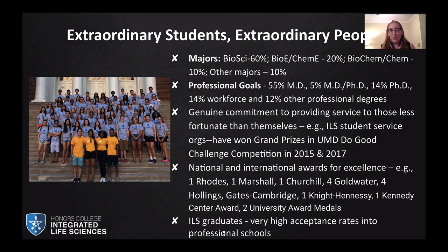Our students are pretty amazing. About 60% are biological science majors, about 20% are bioengineers and chemical engineers, about 10% are biochem and chemistry majors, and the remaining 10% are other majors. In terms of professional goals, about 55% are interested in medical degrees, 5% in MD-PhDs, 14% in PhDs, 14% go directly into the workforce, and about 12% pursue other professional degrees including MBAs and MPHs.